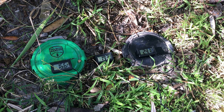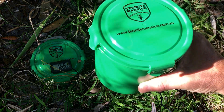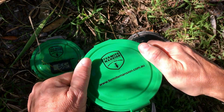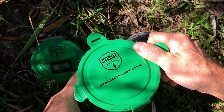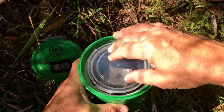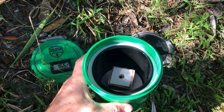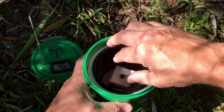Entomologists studying termites have known for a long time that temperature differentials play a very significant role in the ability of termites to find food. Back in 2004, Svoboda, in a published study, showed that subterranean termites search for food by leaving an area of optimum temperature and traveling to a nearby cooler area as a potential food source.